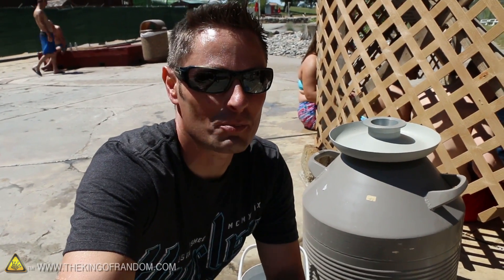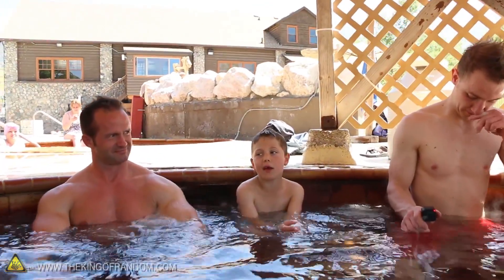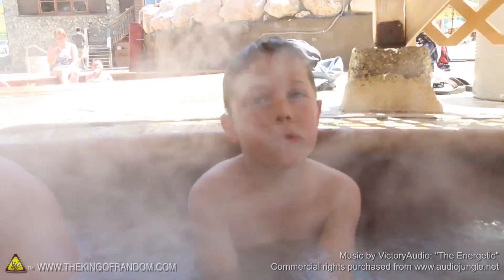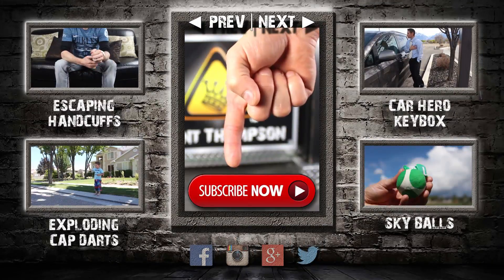Well guys, that was super awesome and I'm pretty sure nobody has ever done something like this at these hot springs before. It's super fun to have you along for the ride and I'll be looking for you in the next video. Talk to you then. Can you pour liquid nitrogen down the water slide while I'm going? Not liquid nitrogen, but maybe we can shoot some dry ice. Oh yeah, dry ice! I can't believe they let us do that.